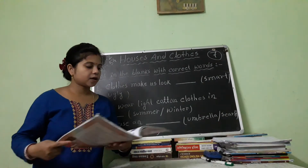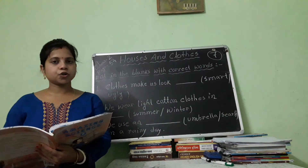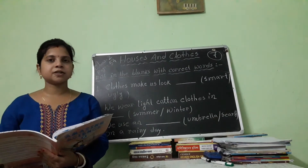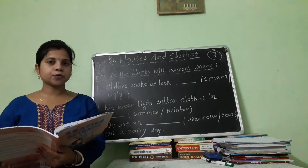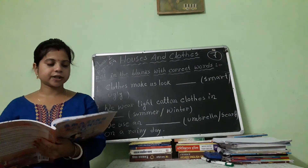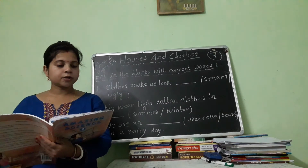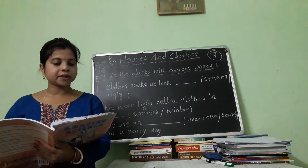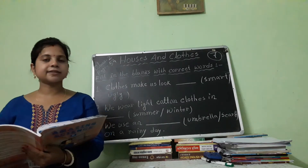Now I am reading this portion of the chapter. So everybody look at your book carefully. Clothes. Clothes protect us from heat, cold, rain, dust and insect bites.